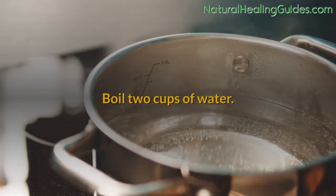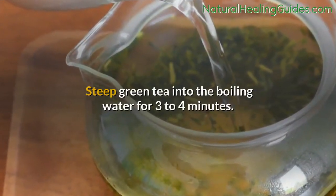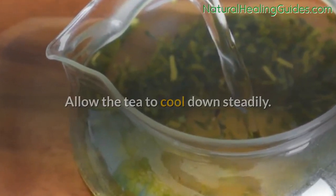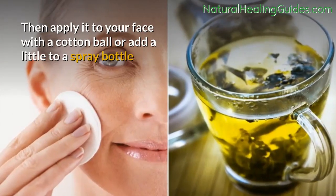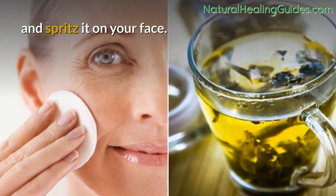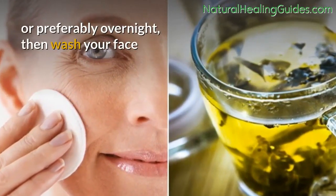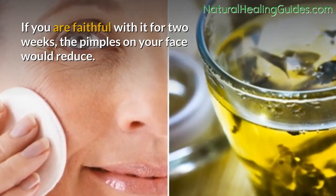Procedure: Boil 2 cups of water. Steep green tea into the boiling water for 3 to 4 minutes. Allow the tea to cool down steadily. Then apply it to your face with a cotton ball, or add a little to a spray bottle and spritz it on your face. Leave it on your face for 10 minutes or preferably overnight, then wash your face. If you are faithful with it for 2 weeks, the pimples on your face would reduce.